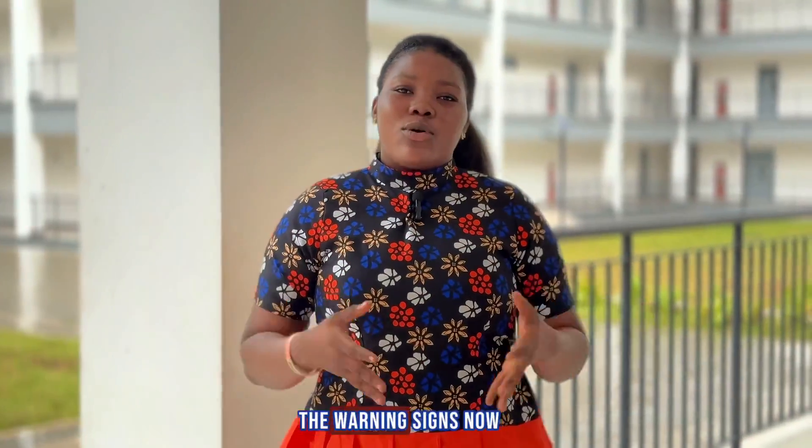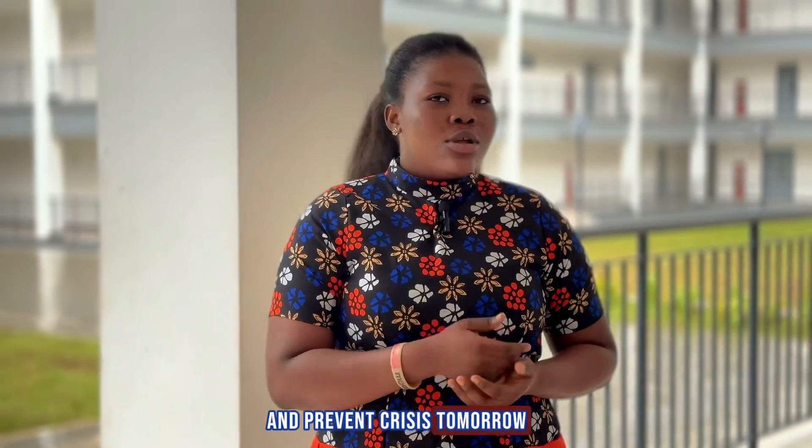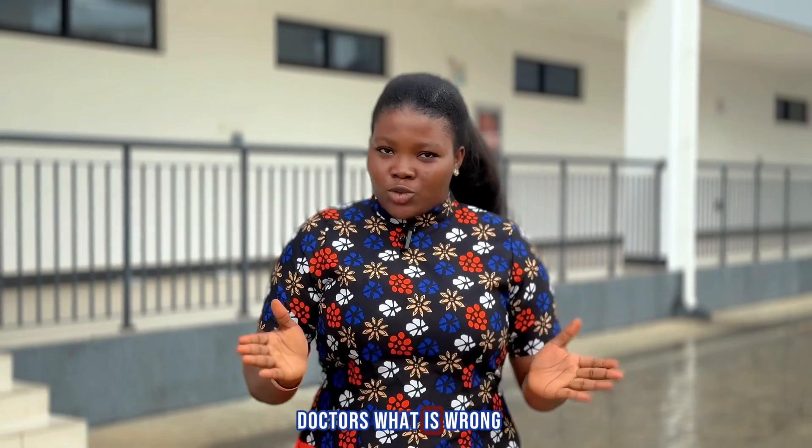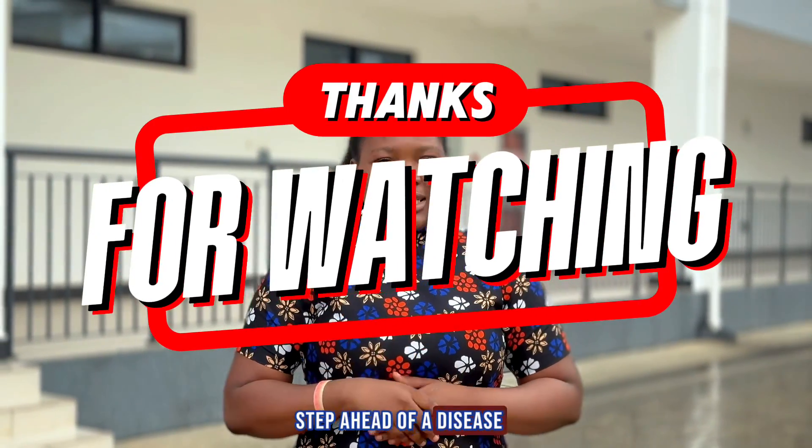Pay attention to the warning signs now and prevent crisis tomorrow. The next time you see a lab report, remember — it is your body's dashboard, full of warning lights and signals. Biomarkers don't just tell doctors what is wrong; they keep you one step ahead of disease.